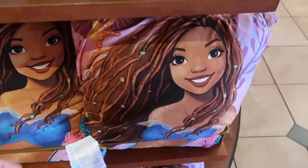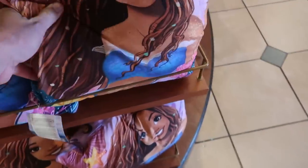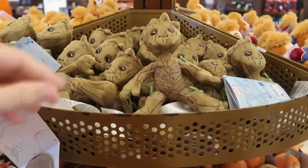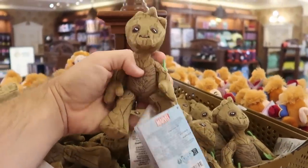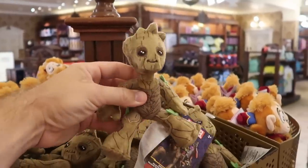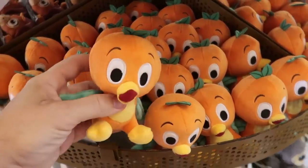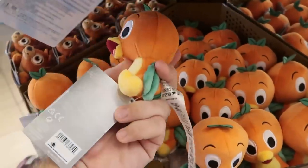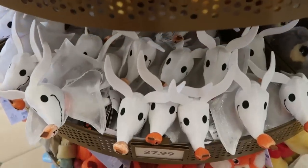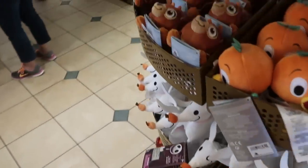They also have Little Mermaid pillows at $39.99 — dual-sided and very soft. This section has a lot of those adorable little shoulder pets you can get with magnets. Look at the little Groot one — he is so adorable. Right underneath you have a whole basket of the original Florida Orange Bird shoulder puppets, and down underneath you have Zero from Nightmare Before Christmas. Those are $27.99.